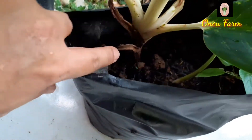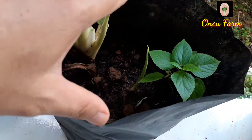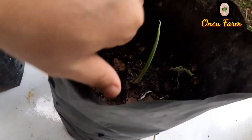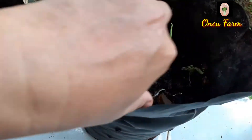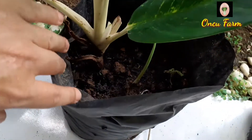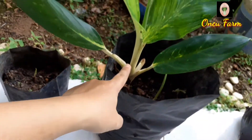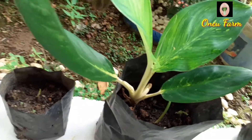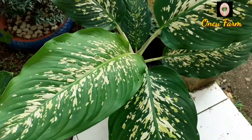Media tanamnya masih yang lama, belum saya tambahin, masih pakai tanah pekarangan campur bakar-bakar sampah. Ternyata teman-teman, ini sudah ada anakannya. Ini tunas lagi di sini, sudah ada anakannya. Alhamdulillah, tambah dia. Ini saja daunnya sudah 4-5. Keren.